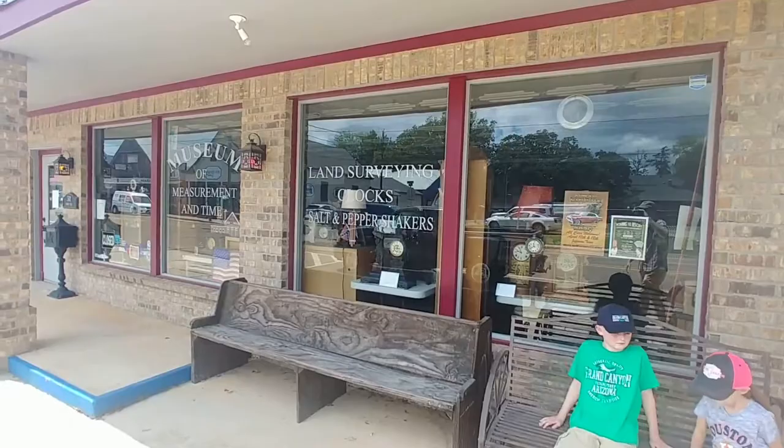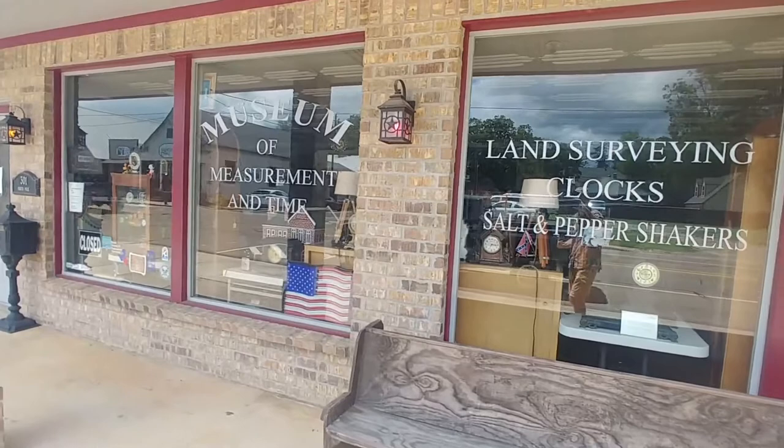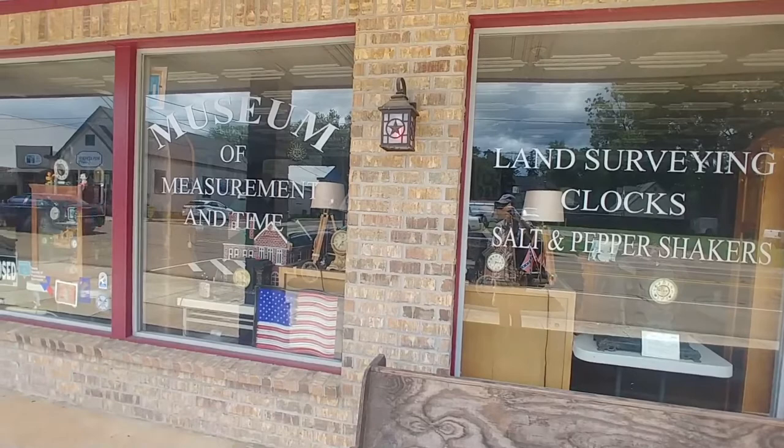One of the places you should really visit if you come to Jefferson is this museum right here — it's called the Museum of Measurement and Time. This guy has an incredible collection of old clocks, old record players, and old antiques. Really, really cool museum. Can't recommend it enough — it's well worth your time.